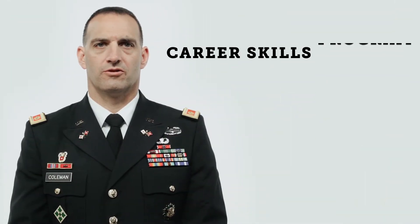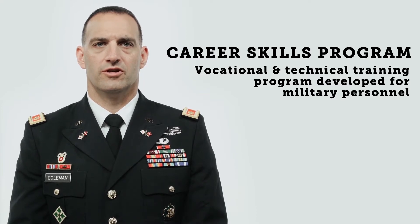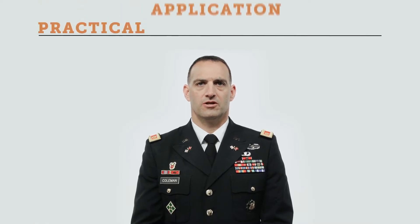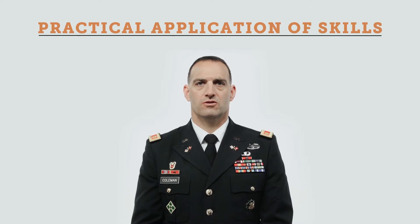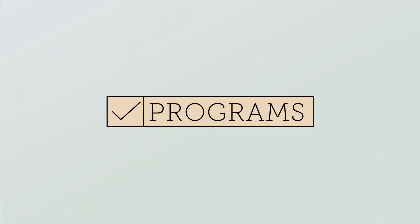A career skills program is a vocational and technical training program developed for military personnel who are nearing the end of their military career and are transitioning to civilian life. This program focuses on practical application of learned skills which are intended to lead to employment in a specific career or technical trade. Businesses work hand-in-hand with their military counterparts to create a pipeline for employment once the potential employee leaves the military. Every program is continually evaluated for job placement statistics to ensure quality opportunities for our service members.